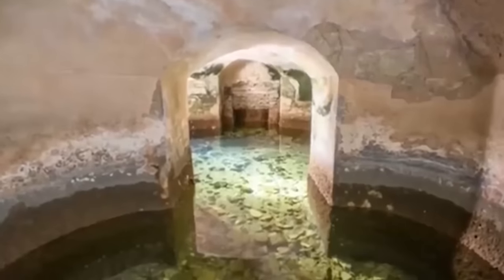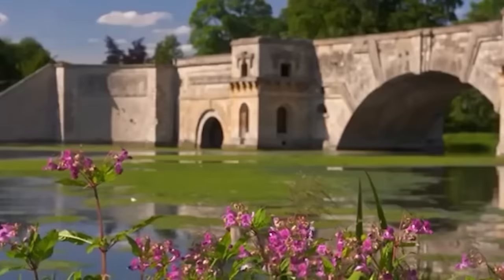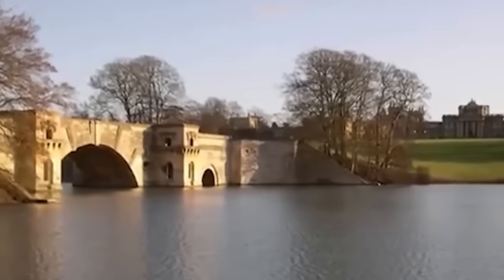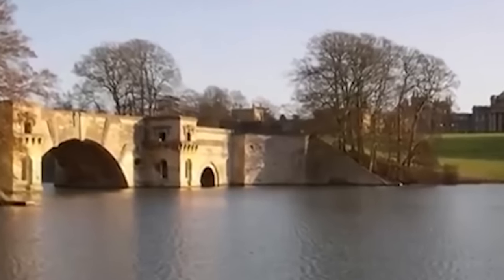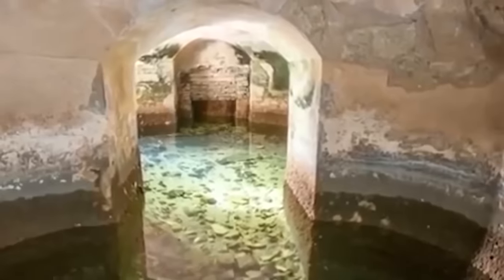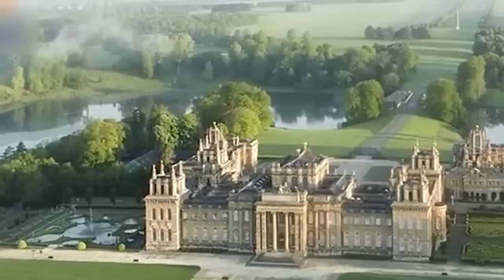There were 30 rooms, unknown for years, that were revealed when the water was drained from maintenance. The big mystery now is figuring out why these hidden chambers were built, and what they were used for back in the day.